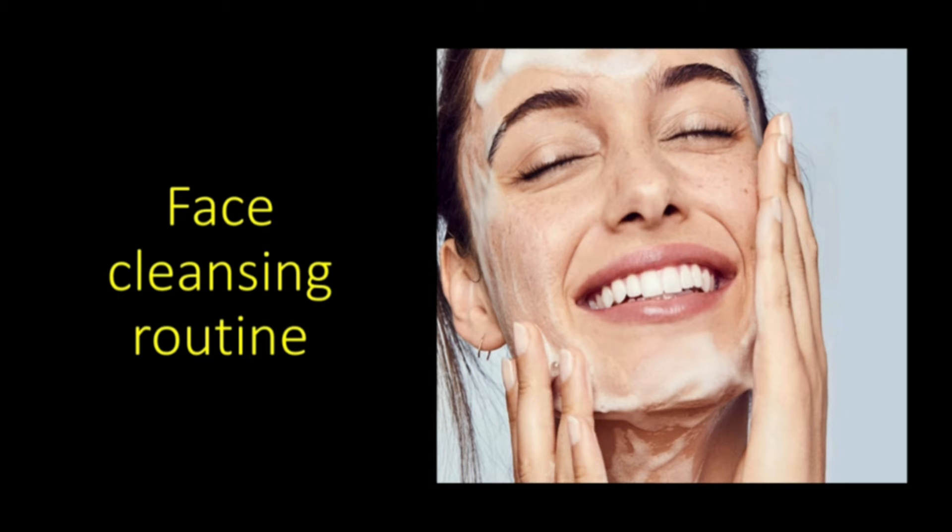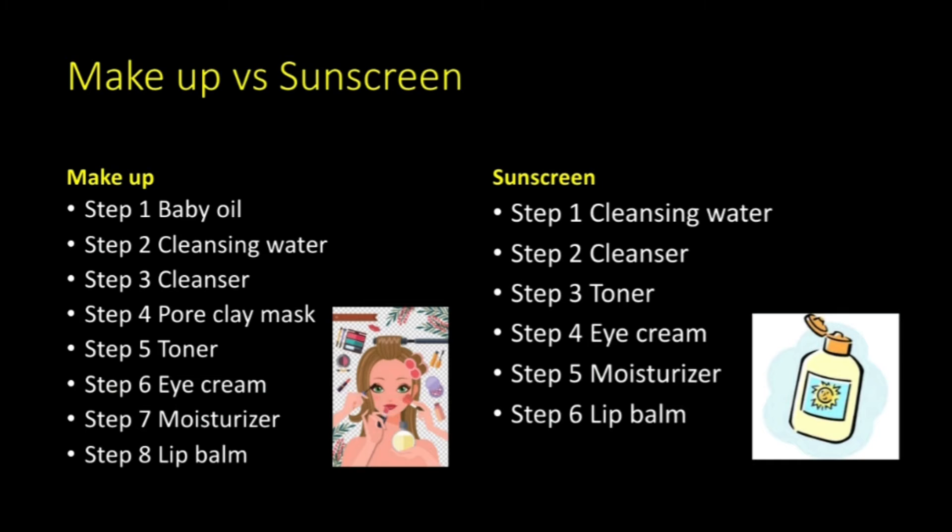Welcome back to my channel! Today, I'm going to share with you guys about my face cleansing routine. Cleansing is a very important step to remove makeup or sunscreen, which helps your skincare products to absorb well. I divide it into two parts, which is makeup and sunscreen.